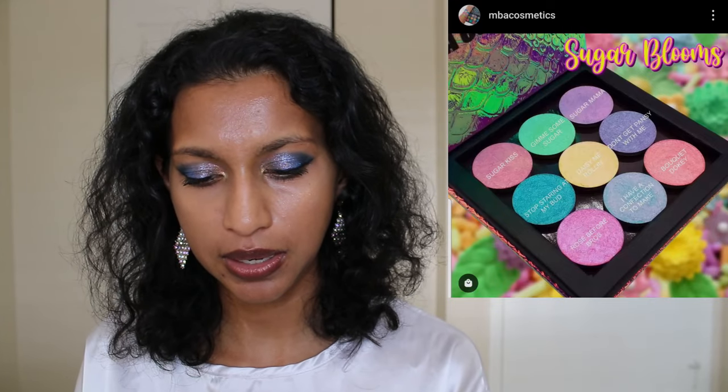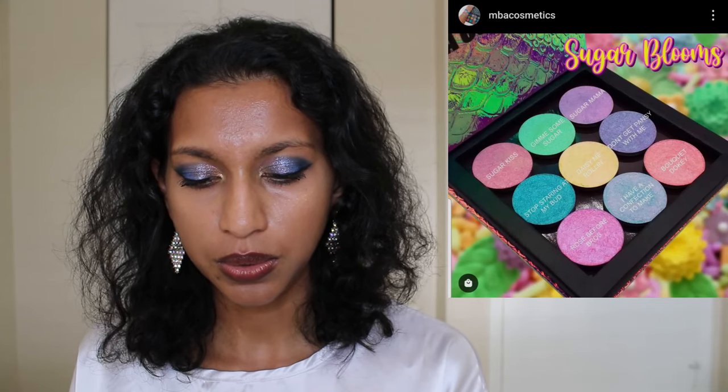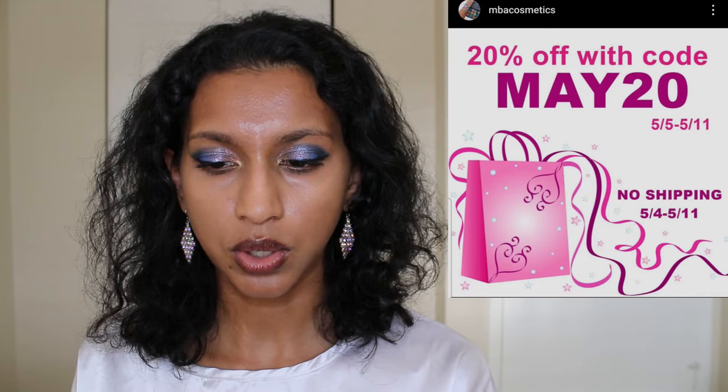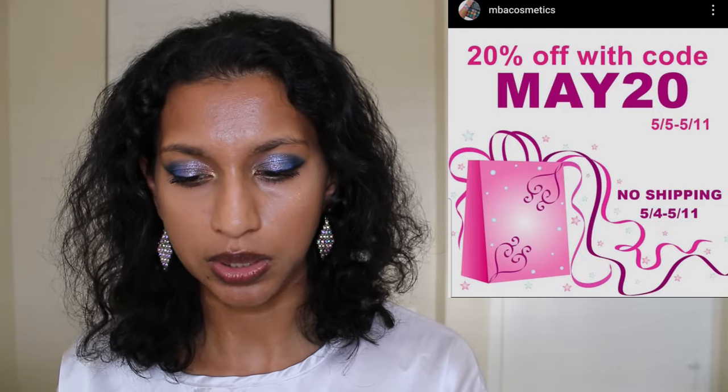Something I'm genuinely excited about: MBA Cosmetics is coming up with a Mother's Day collection called Sugar Blooms Volume 2. It looks beautiful — gorgeous springtime shades, very much a 'me' kind of collection. It's got four multi-chrome eyeshadows and five duochrome eyeshadows. MBA also has a sale — 20% off with the code MAY20 from May 5th to 11th. Note that they won't be shipping from May 4th to 11th, so bear in mind it'll take a bit of time, which is typical for indie brands.